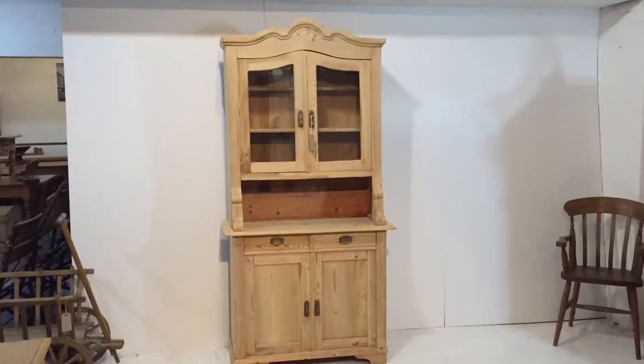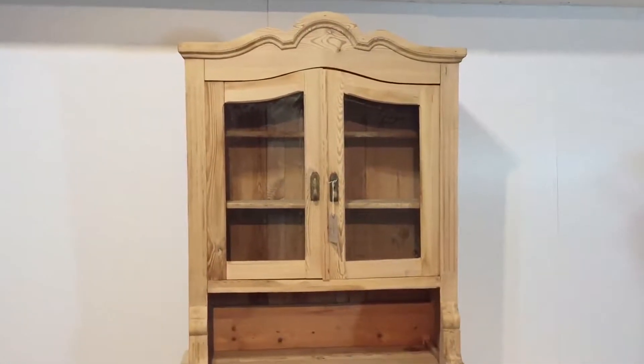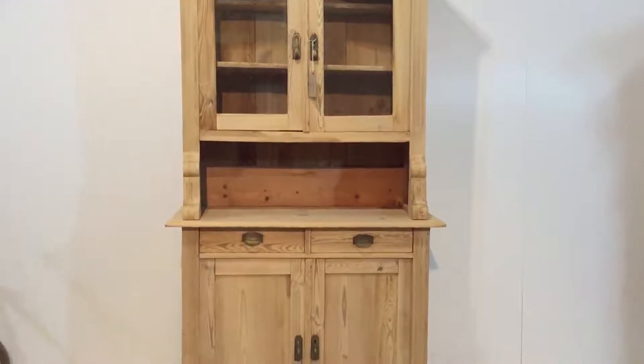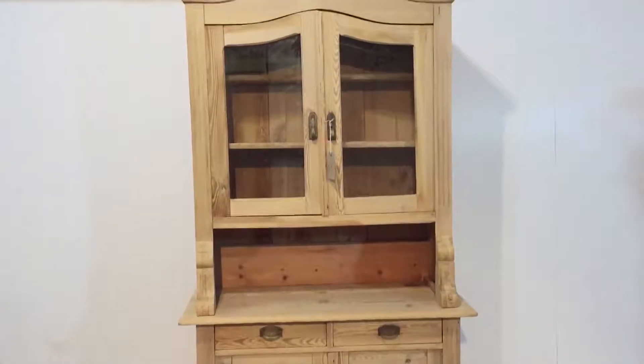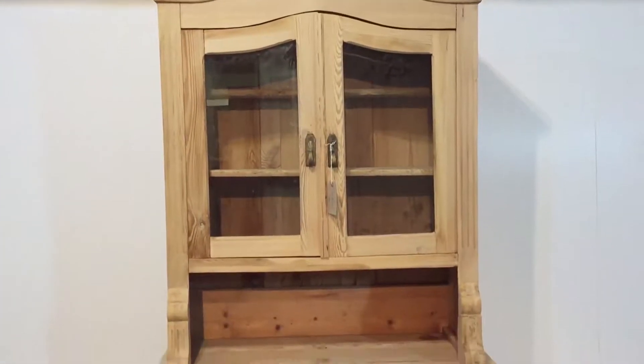Here we have a tall slender partly glazed antique pine dresser. This is East German, dating from around about 1910. You can see it's got two glazed doors at the top with two shelves inside.